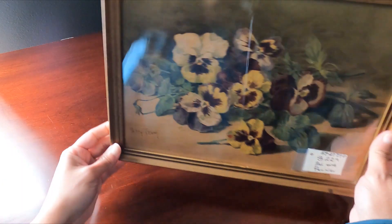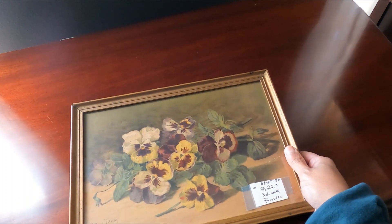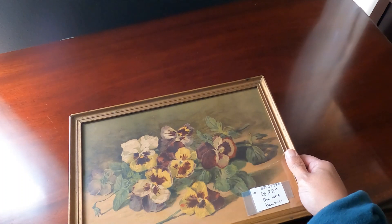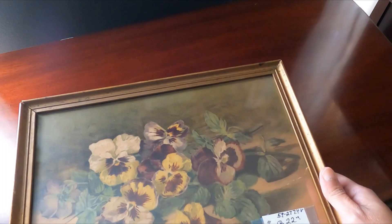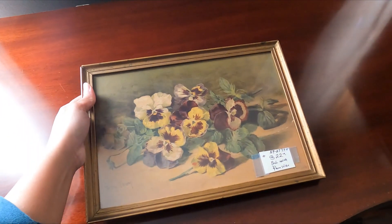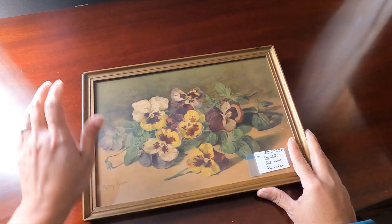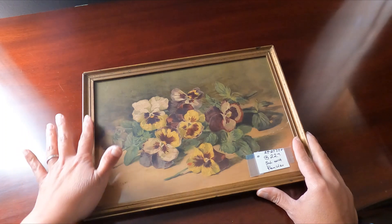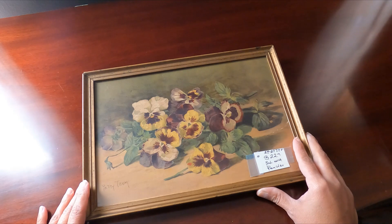The other piece that I found and liked is this lovely painting of pansies. I love the muted color on this one. That was fun and I'm definitely going back — I had my eye on a couple of things I'd like to get from there. I think I'm going to explore that area even more.